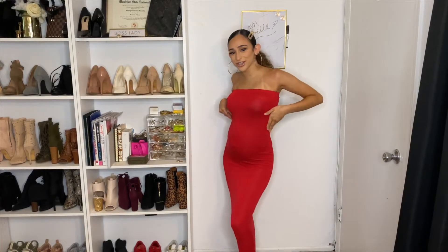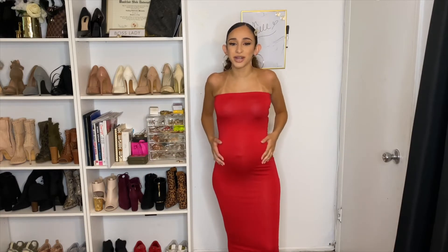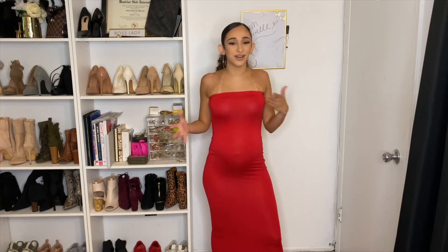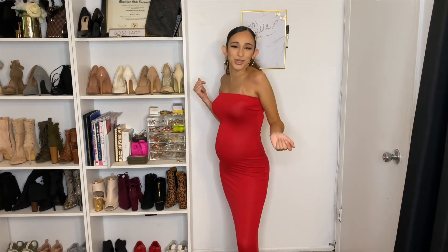Shout out to Pretty Little Thing for this one because this maxi dress fits! It's a regular stretchy bodycon maxi dress so of course it's going to stretch and fit. The only problem is that because it's stretching a little more than before it's getting more sheer and kind of see-through. But it is extremely comfy, so if there's a day I just want to chill and not struggle with an outfit, I'm going with this one. It definitely fits perfectly — super stretchy, super comfy. We like that.